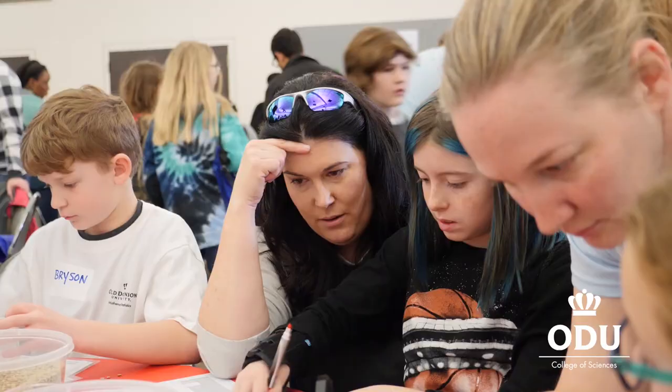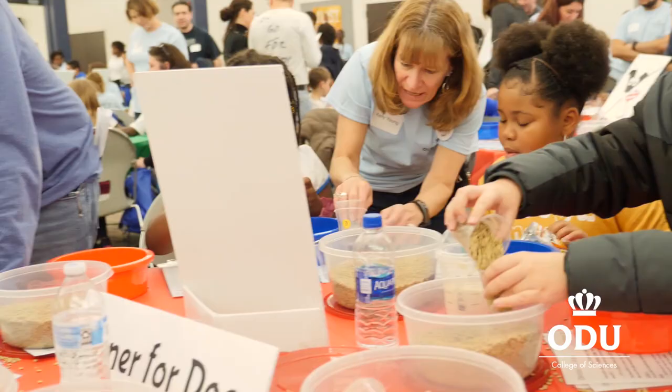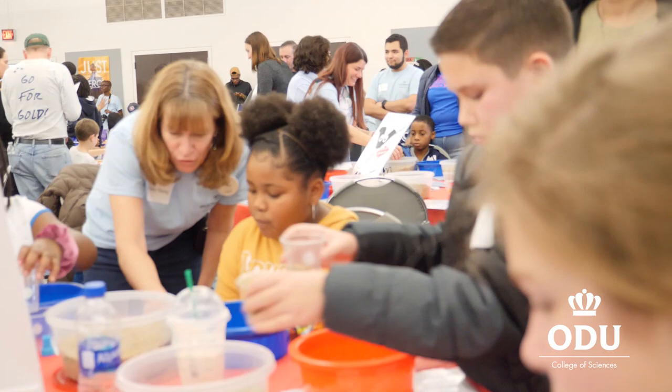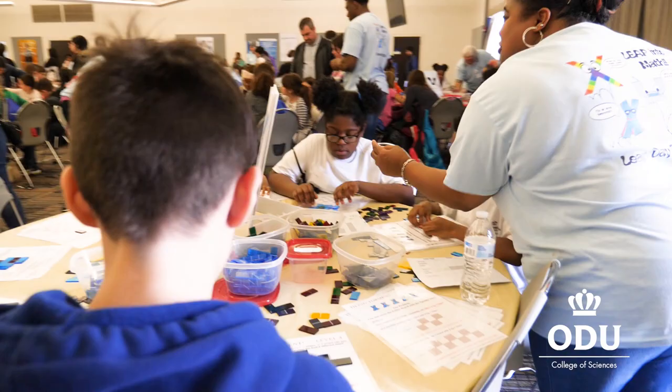We have simple activities that look like coloring but also require problem solving, logistical thinking, and sequential thinking. The math skills you're trying to develop when they're young are sequential thoughts and problem solving without being afraid — and that's the whole idea behind some of the activities.